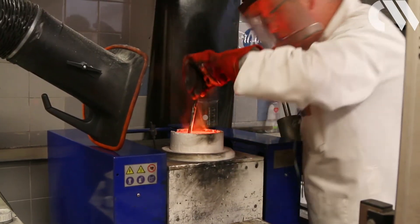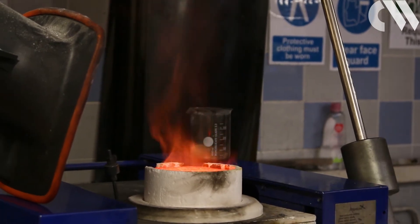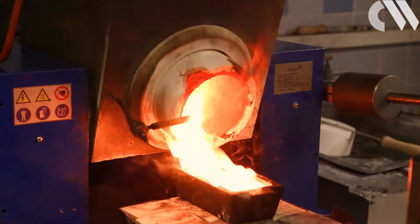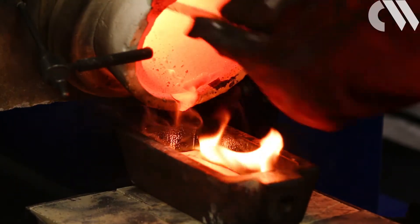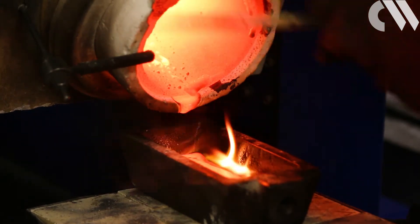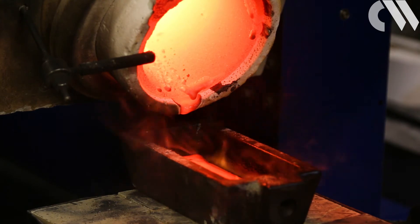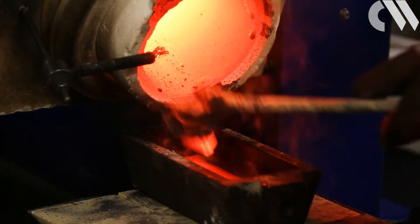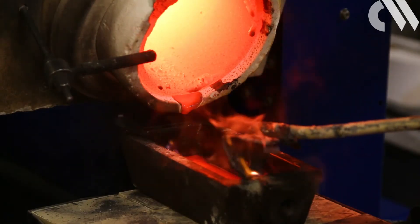Before the hallmark can be applied, the precious metal content of the item must be assured. Goldsmiths uses a range of techniques. The oldest of these, fire assay or cupellation, is 2,000 years old. It is a destructive method that involves the separation of gold and silver from the other metals in the mixture and weighing them to find the percentage in the sample as a whole. The sample containing the precious metal is put into a furnace with lead.